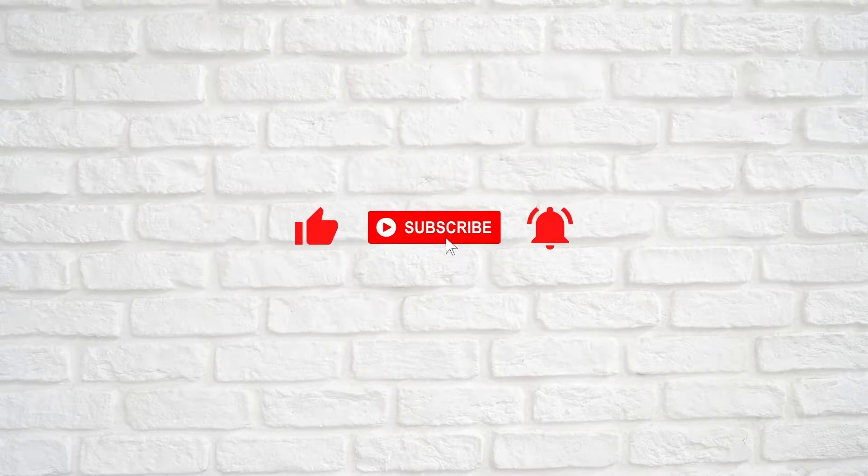Hi everyone, welcome to my channel. I have just started my YouTube channel on fashion and luxury. Hope you will find my sharing useful and continue supporting me as I go on this journey.